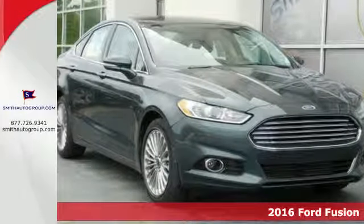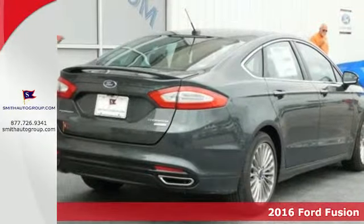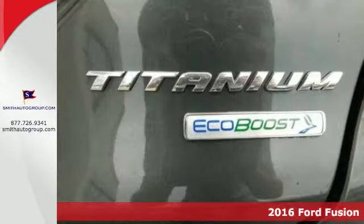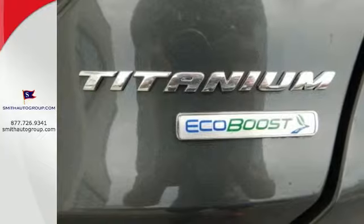Here's a 2016 Ford Fusion. With outstanding fuel economy, distinctive styling, and a wide array of tech features, this Fusion is the perfect choice for a mid-size sedan.